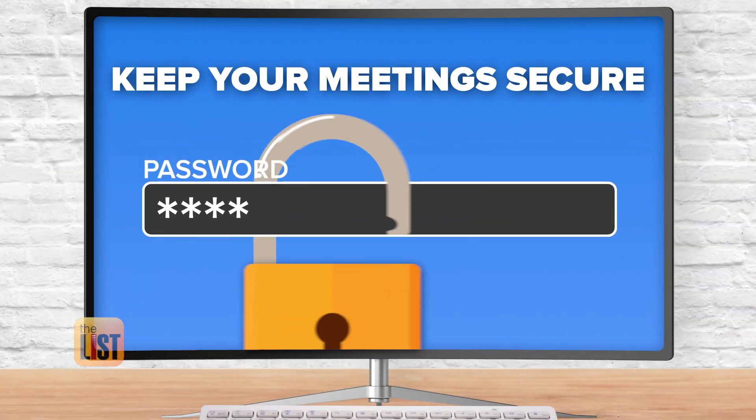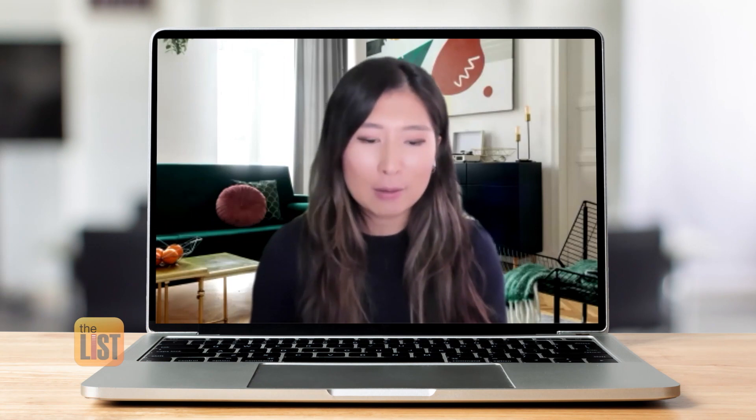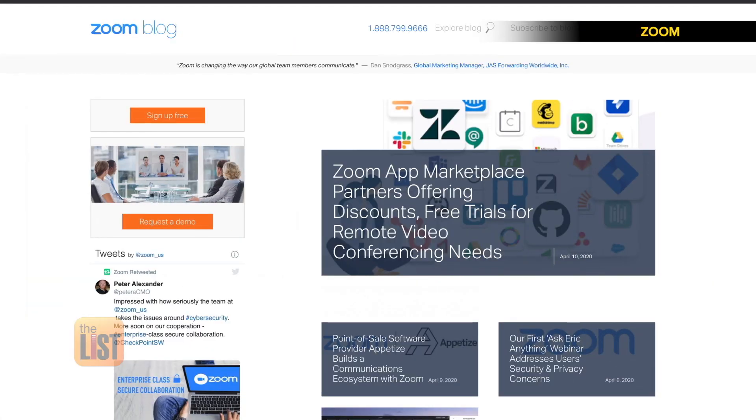We'll finish our Zoom prep with security, because no one wants uninvited guests. There are settings you can turn on for your meetings, such as the waiting room or requiring a password. This ensures that only the people you invite can join the meeting, protecting yourself and minimizing any potential disruption.